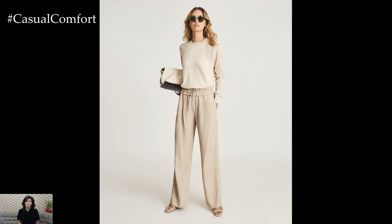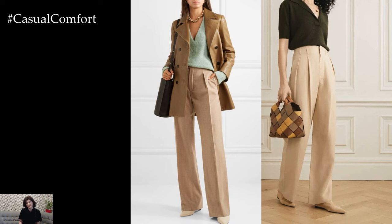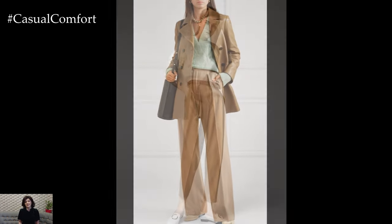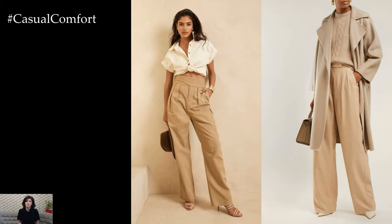In summary, stylish beige trousers are a versatile and timeless wardrobe staple that can be effortlessly styled for any occasion. Whether dressed up with a tailored blazer and heels or dressed down with a t-shirt and sneakers, beige trousers offer endless possibilities for creating chic and sophisticated ensembles that exude effortless style and sophistication.